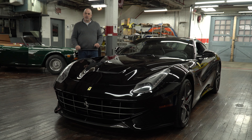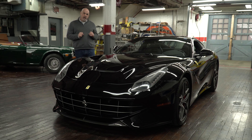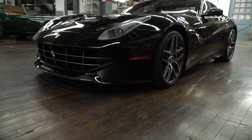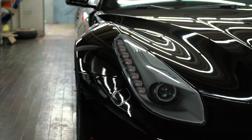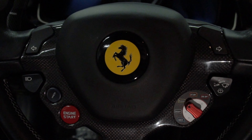Welcome to Black Horse Garage, I'm John Lyons, and today we've got something really special for you: a 2014 Ferrari F12. This car is gorgeous — it has 5,670 original miles from new and it's got a clean Carfax.